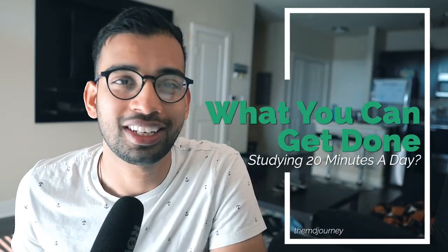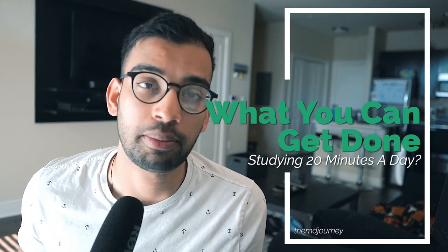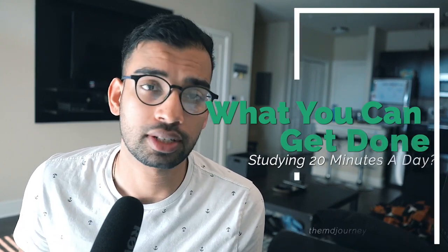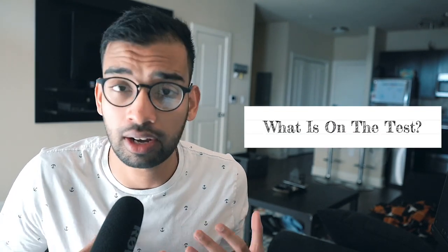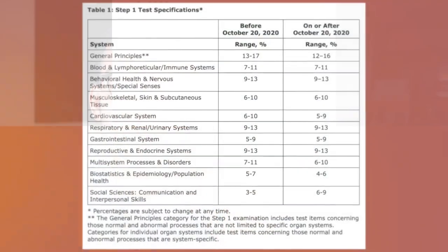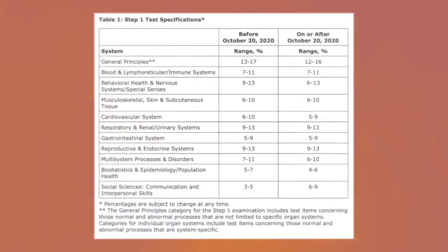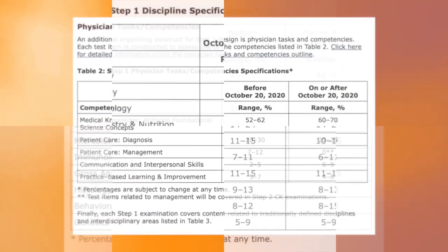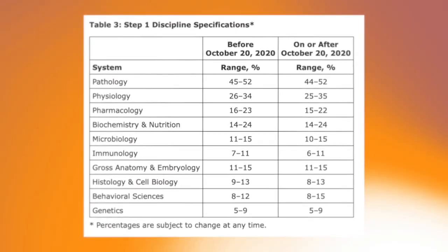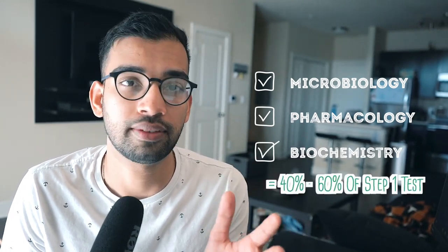So — 20 minutes a day — what can you really get done to make a meaningful increase in your Step 1 score? It starts by understanding what's on the test and how much of different topics are included. USMLE Step 1 actually tells you; they give you a breakdown — I'll put a table here that you can find on their website. If you look at the topics most med students hate to cover — microbiology, pharmacology, and biochemistry — those three by themselves cover anywhere from 40 to about 60% of the exam.